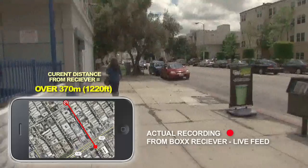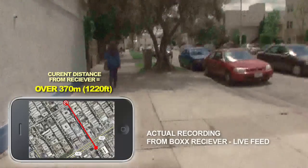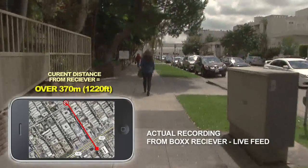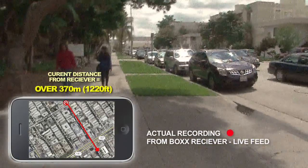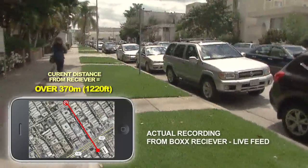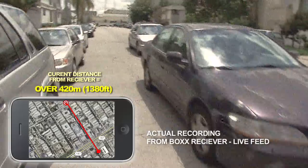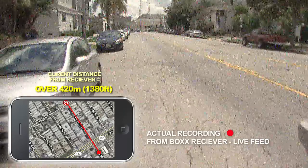Especially at those distances, this is a long way away. I can't imagine there are too many shoots where the camera has to be that far from the video village — unless car-to-car work would need those kinds of distances, where you'd have the receiver in one car, a follow car, and the transmitter in the main car. We can see we've crossed the road down the street, and weaving out between the cars is exactly what's going to happen in real life.